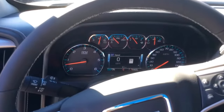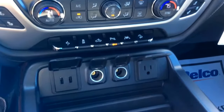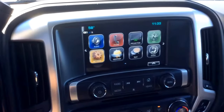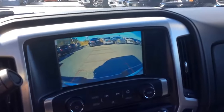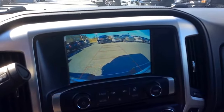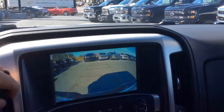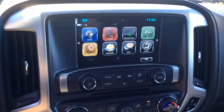Tons of space up here. Multiple plugs and outlets for long trips, multiple people. Also we do have a backup camera — it turns whenever you turn the wheel. Large screen there for you to see. Tons of space here in the back.